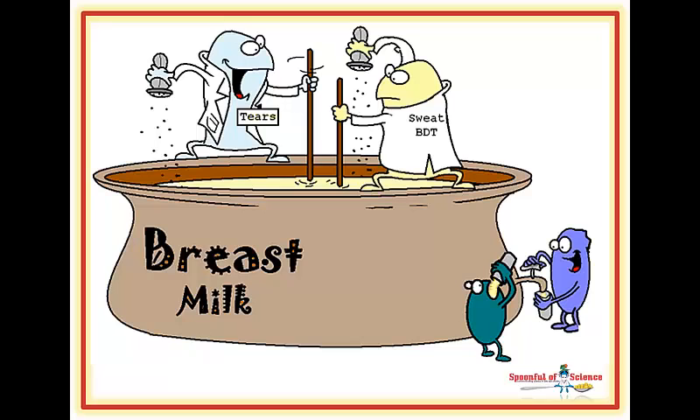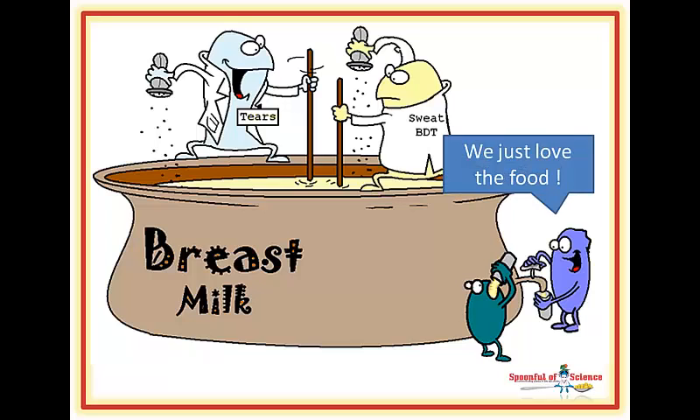The bacteria in breast milk contribute to a baby's gut microflora. This is one of the reasons why breast feeding is so important. It seems logical to surmise these bacteria come from mom's breast tissue — when the milk machine is turned on, some of them must opt to leave.